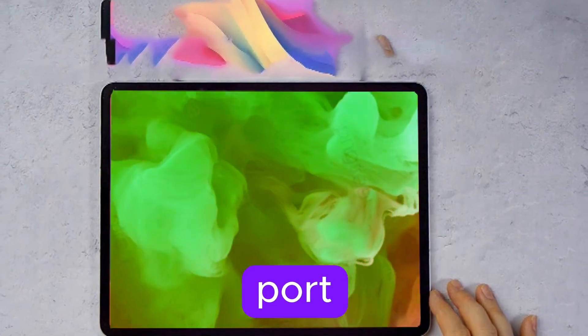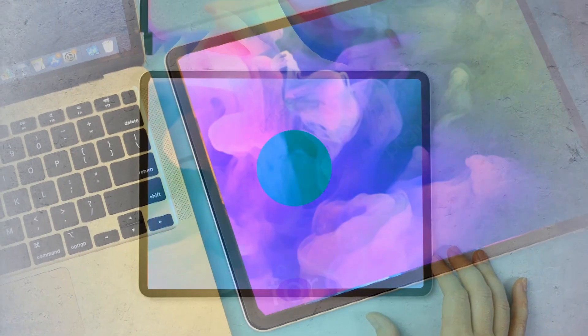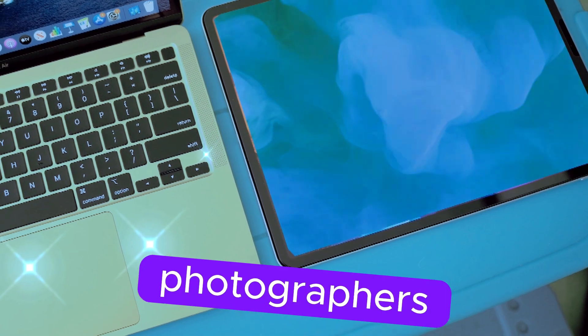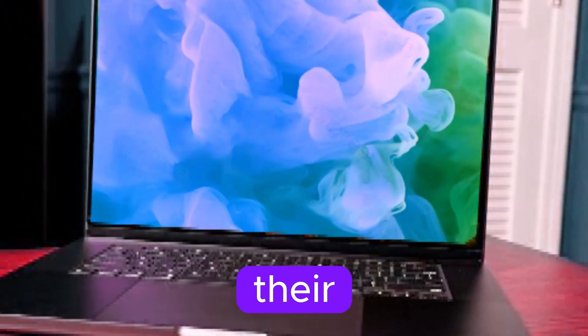The inclusion of an HDMI port would make it easier to connect to external monitors or TVs for presentations or entertainment. An SD card reader would be a convenient feature for photographers and videographers who need to transfer files directly from their cameras.